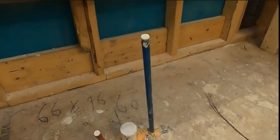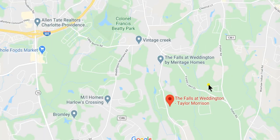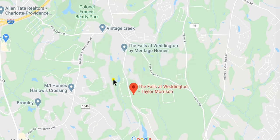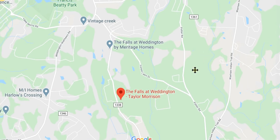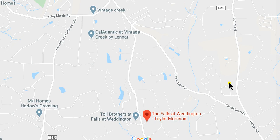Let's go and spend a little more time on the map. The Falls at Weddington is comprised of Taylor Morrison on one section, and Toll Brothers and Jones Homes on the other side. There's an amenity center right by a good-sized lake — it's beautiful. Harlow's Crossing from In My Homes is nearby; Bromley is sold out, with resale close to a million or over. Vintage Creek was Cal Atlantic, now essentially Lennar. Jones Homes USA is very much alive. Toll Brothers has one or two left, and there's one left at the Falls at Weddington — which is what we're talking about today.